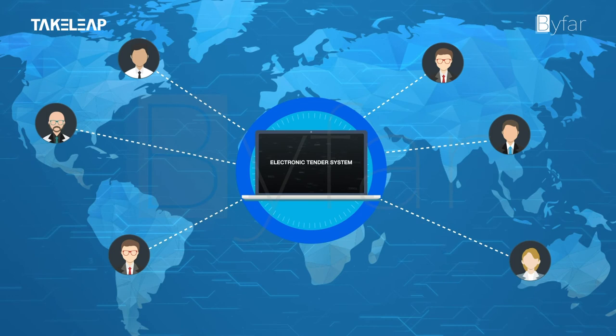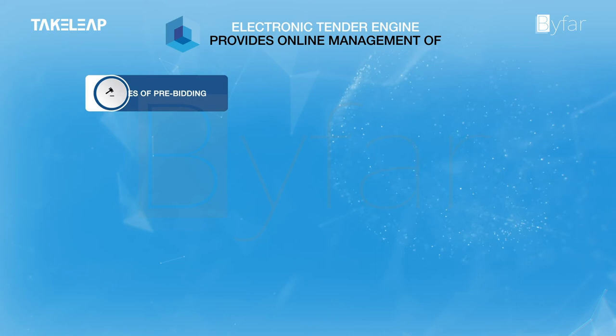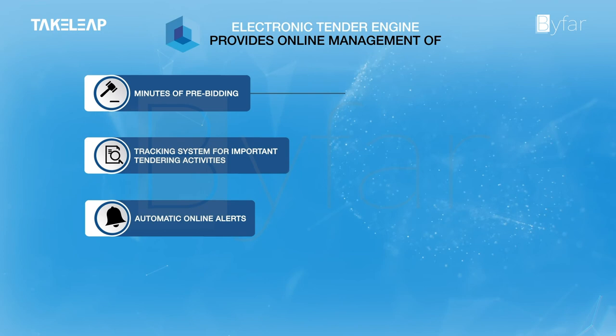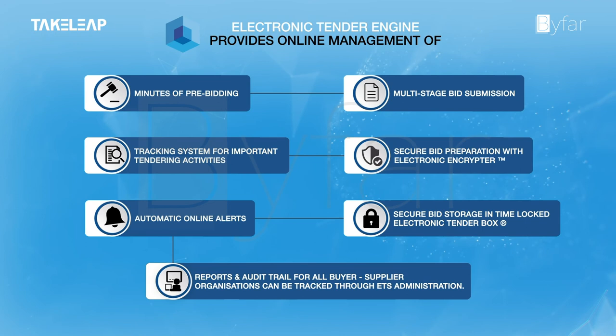With its enhanced features, ETE provides online management of minutes of pre-bidding, a tracking system for important tendering activities, automatic online alerts, multi-stage bid submission, secure bid preparation with an electronic encryptor, secure bid storage in a time-locked electronic tender box, and reports and audit trail for all buyer and supplier organizations — trackable through ETS administration.